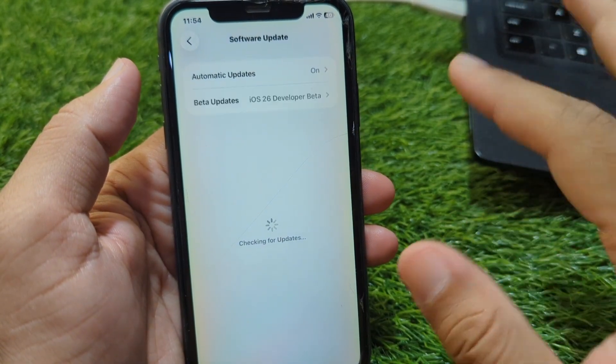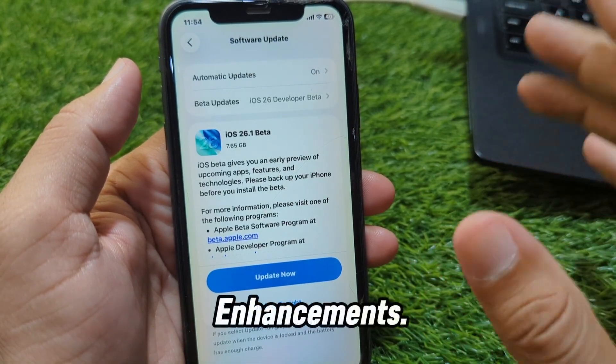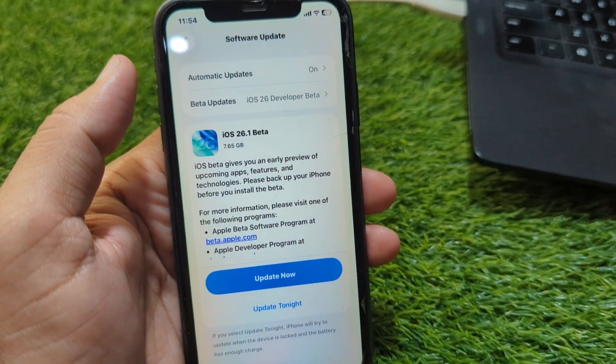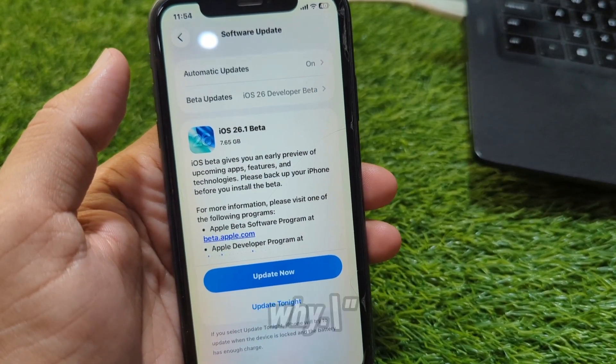Feature 2: Call screening enhancements. The 'ask reason for calling' feature is now smarter, with clearer transcripts so you know exactly who's calling and why.